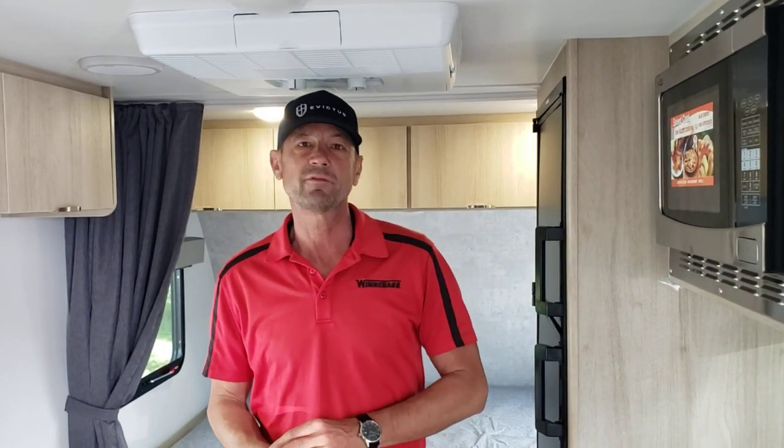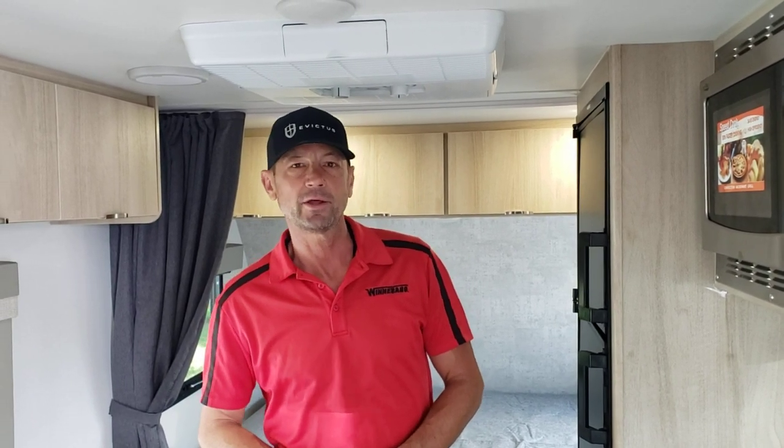I've got my buddy Andrew behind the camera. My name's John and this is Johnson RV in Sandy, Oregon. We looked at a 2024 1720 FB Micro Mini travel trailer. Give us a call at 503-668-5400.